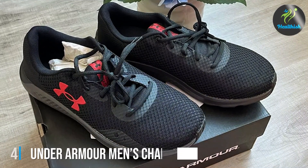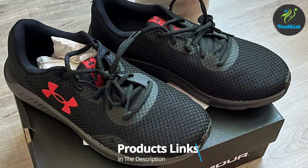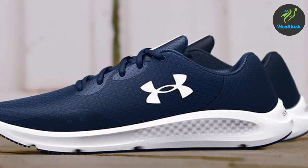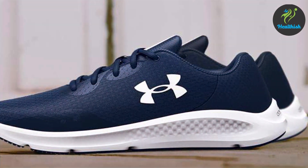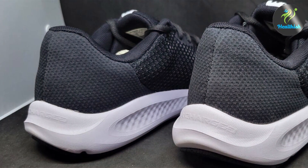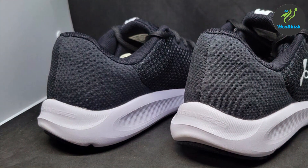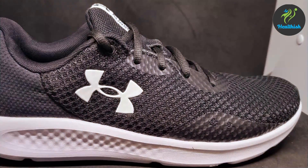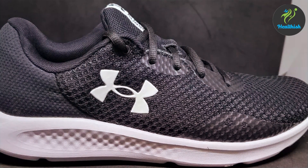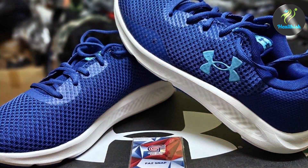Number four: the Under Armour Men's Charged Pursuit 3 Running Shoe. Under Armour is known for their high-performance athletic gear, and the Charged Pursuit 3 is no exception. This shoe is designed to provide superior comfort and support for runners with wide feet. The design is sleek and modern, with a lightweight and flexible construction. The upper is made from breathable mesh, and the shoe features Under Armour's Charged Cushioning midsole, which provides excellent shock absorption and reduces impact on your joints.